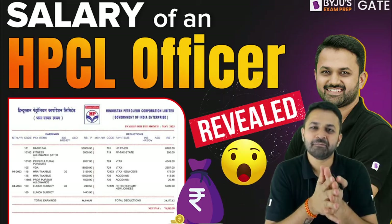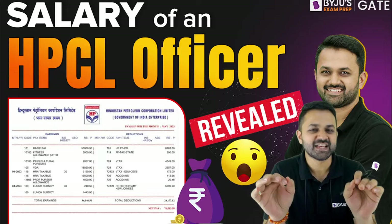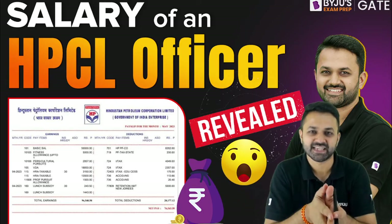Hello everyone, welcome to Bhattu's Exam Web. Here I am going to discuss a salary slip of an HPCL officer, or you can say the HPCL engineer.